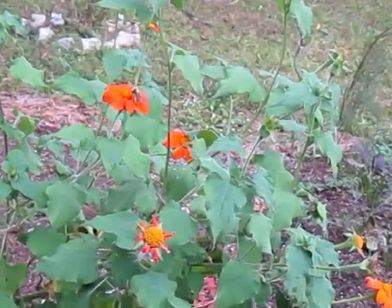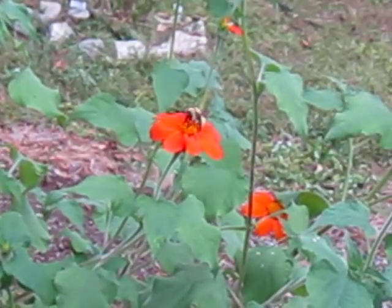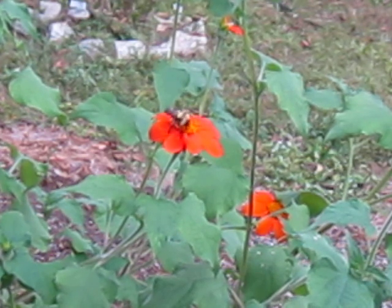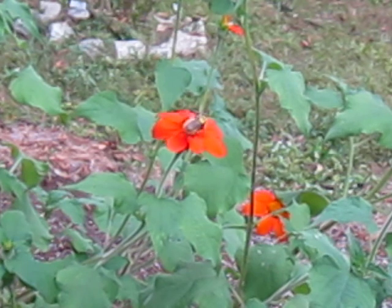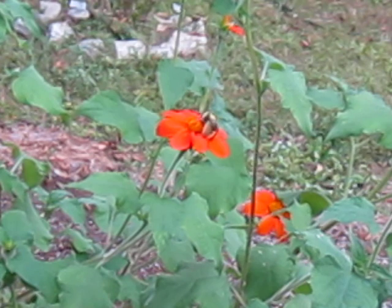Look at that bumblebee just going at it! Now before any of you say that's a carpenter bee — that is a bumblebee. If you notice the banded furry abdomen, that's how you know. I've been getting real bumblebees this year, not carpenter bees. The real deal. And it's awesome.